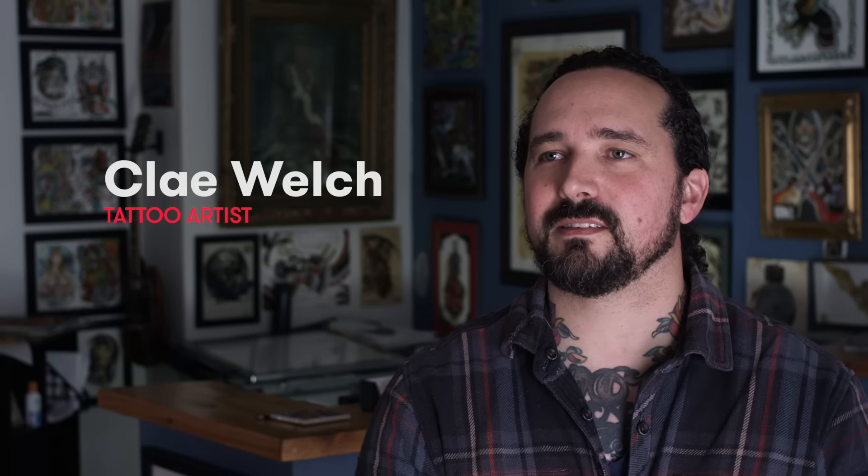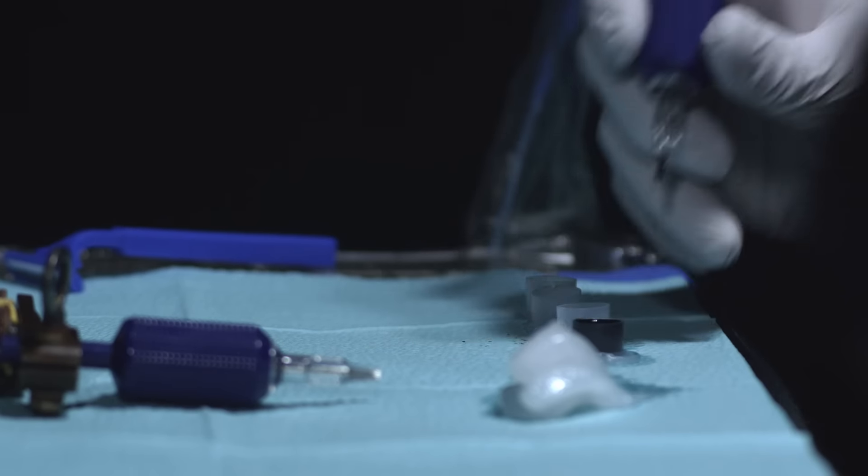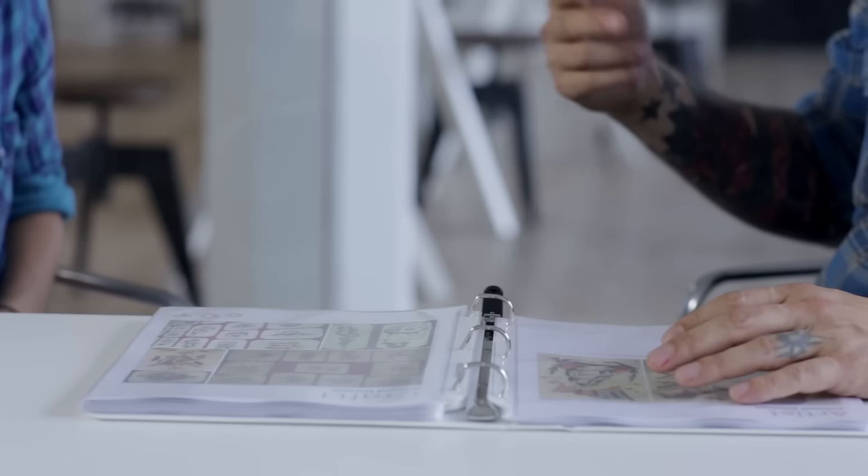My name is Clay Welch. I'm a tattooer in the Pacific Northwest. I've been tattooing roughly 20 years — I got my start in 1995. Clay curated a bunch of tattoos that Casey chose from. She chose a look from every decade that was iconic of one tattoo master at the time.